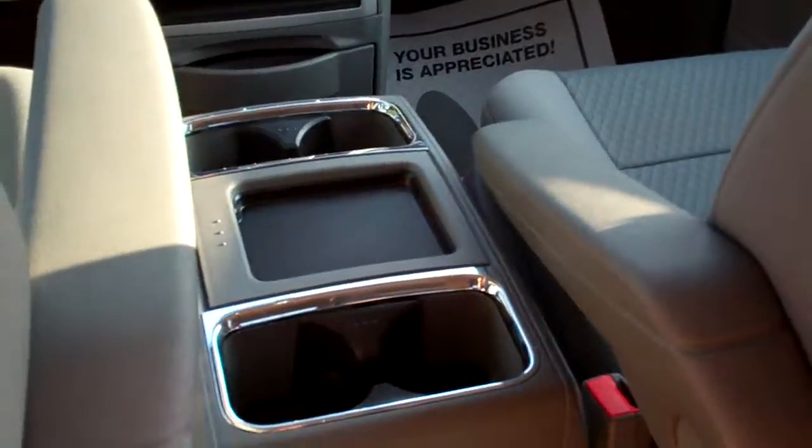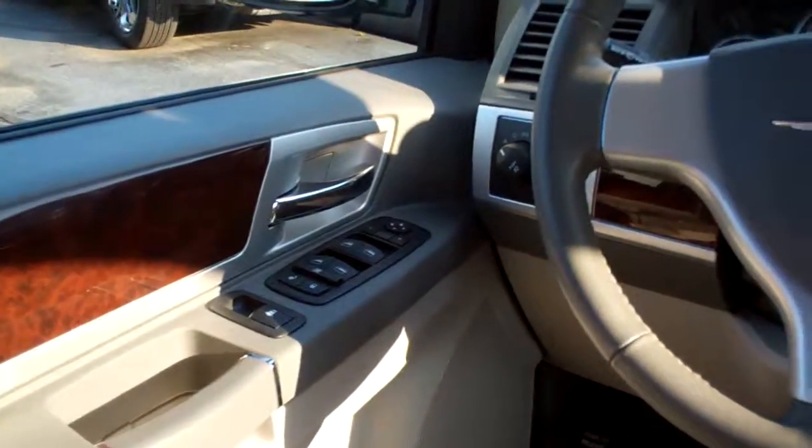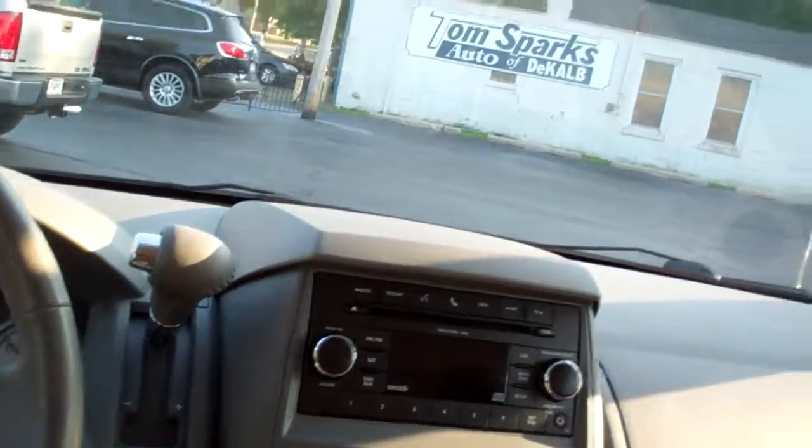Nice big cup holder. Center arm box. Cruise control on the steering wheel. Power windows, door locks, and mirrors. Auto headlights. Fog lamps. You got power pedals on this vehicle. Power driver seat. Nice big analog gauges. More buttons for the doors. Home link. Nice vehicle.